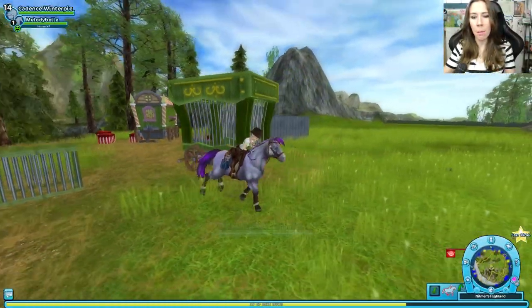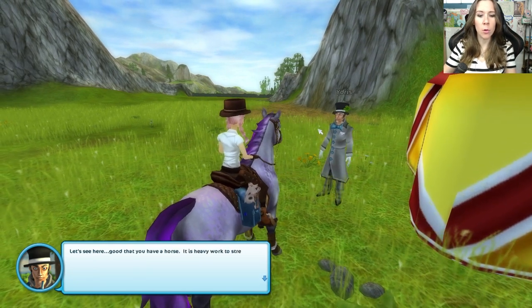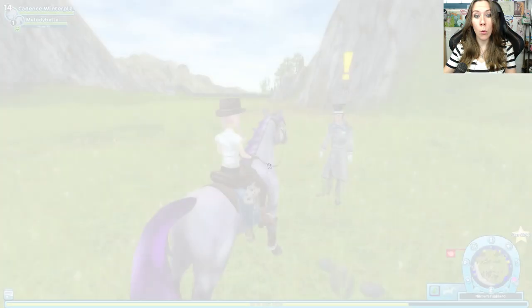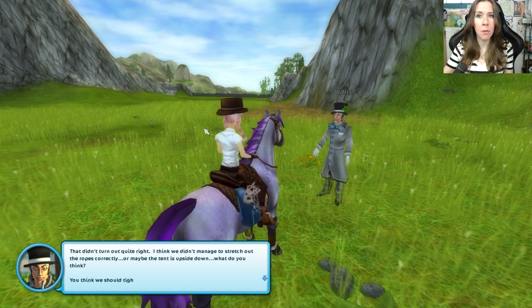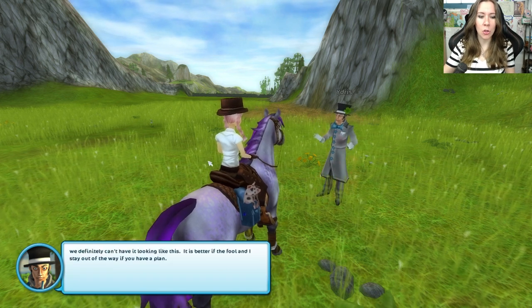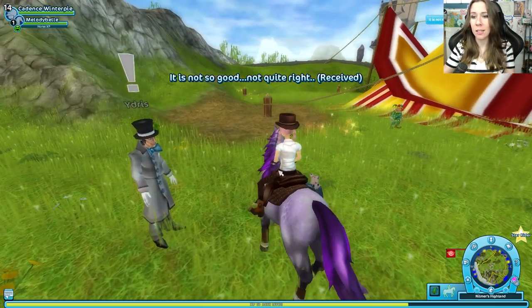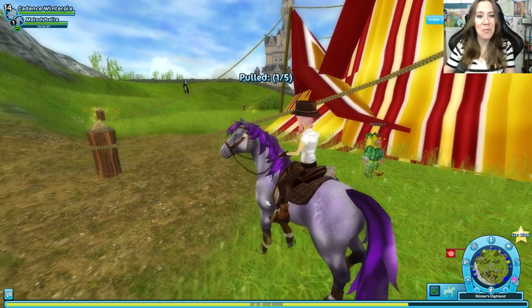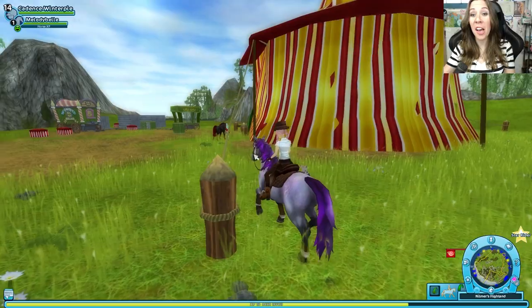Magical power is growing. Melody Bell, you're gorgeous. Let's talk to Yidris. 'Good that you have a horse — it is heavy work to stretch up the tent materials, so we need your horsepower. Should we get started?' That didn't turn out quite right. 'I think we didn't manage to stretch out the ropes correctly, or maybe the tent is upside down? You think we could tighten the outer ropes? You're welcome to try — we definitely can't have it looking like this.' My plan is pull! Pulled one of five. Pull! Yay! We got it up! Hurray!